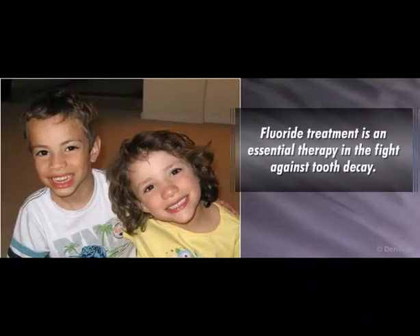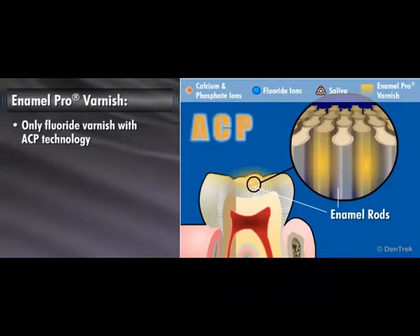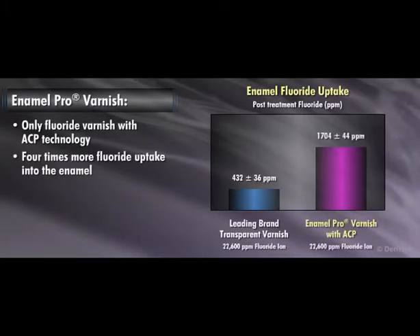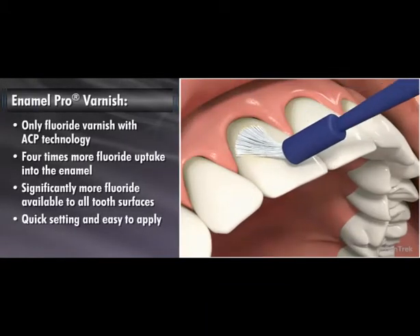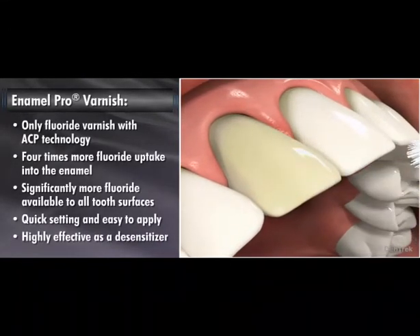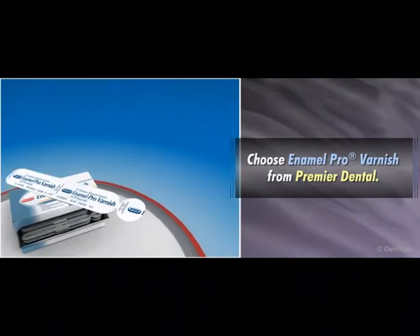For many patients, fluoride treatment is an essential therapy in the fight against tooth decay. Enamel Pro Varnish is the only fluoride varnish with ACP technology and the only one that delivers up to four times more fluoride uptake into the enamel while making significantly more fluoride available to all tooth surfaces. Quick setting and easy to apply, Enamel Pro Varnish is also highly effective as a desensitizer for patients with sensitive teeth. As the most advanced fluoride varnish available, choose Enamel Pro Varnish from Premier Dental.